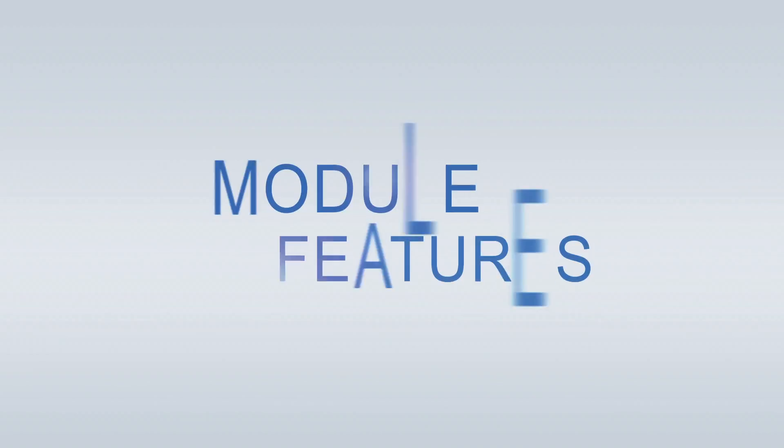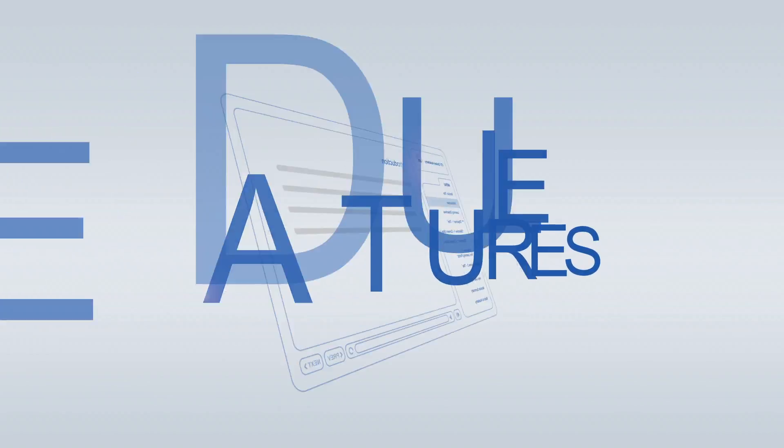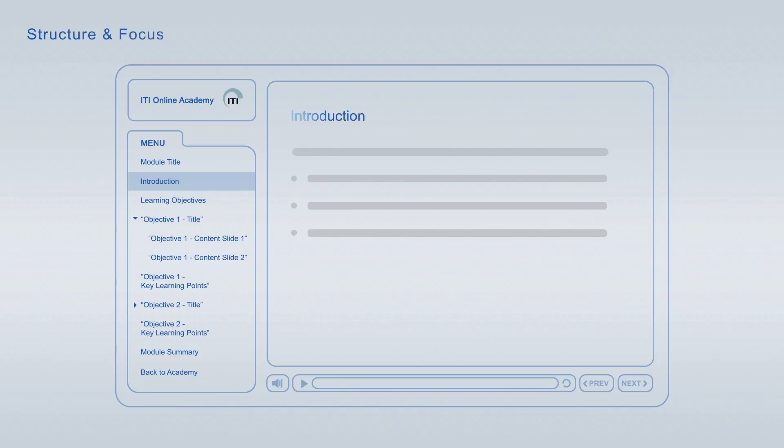ITI Online Academy learning modules offer a wide variety of features to optimise your learning. Every module starts off with an introduction that is followed by the learning objectives, giving you an overview of the main topics and learning goals covered. Each of the learning objectives is discussed in an individual topic chapter that concludes with a list of its key learning points. The summary, at the end of each module, combines the major key learning points across all learning objectives for final repetition and focus.